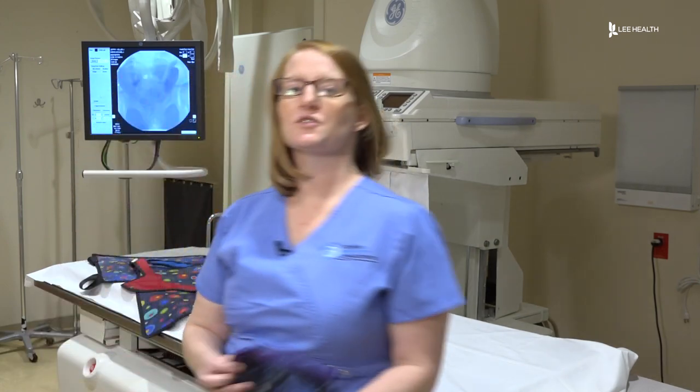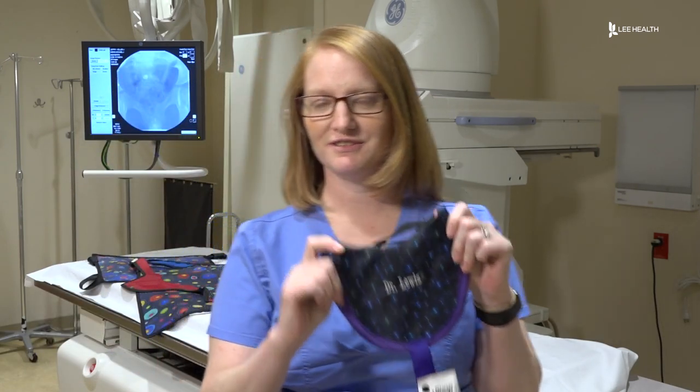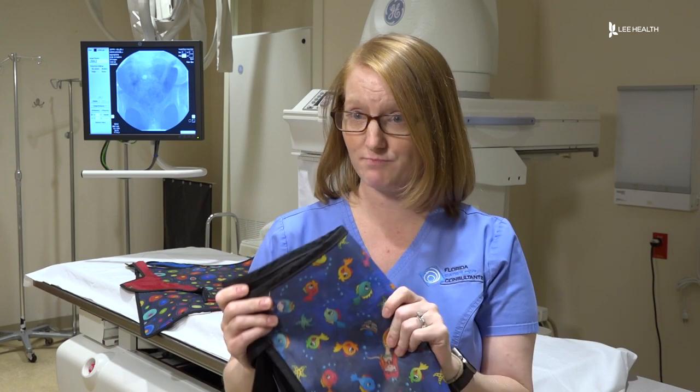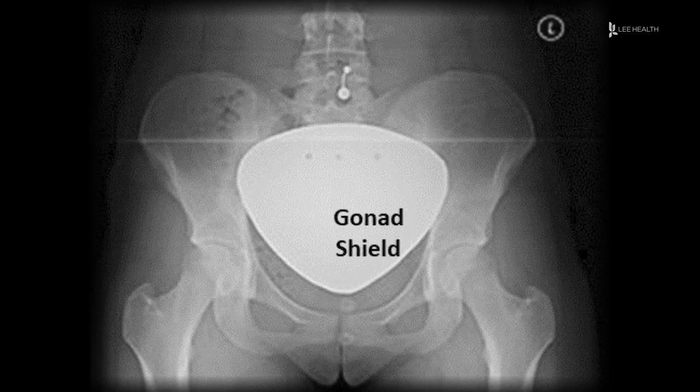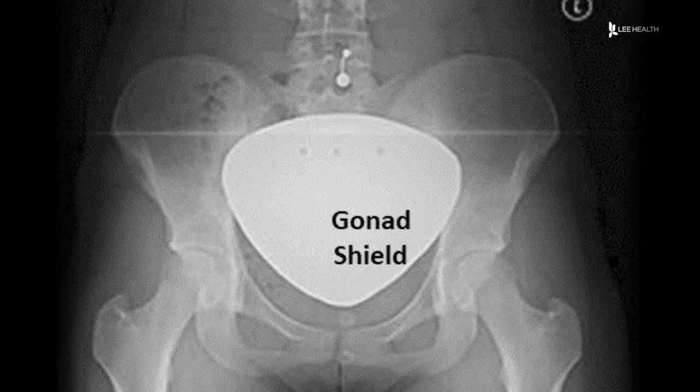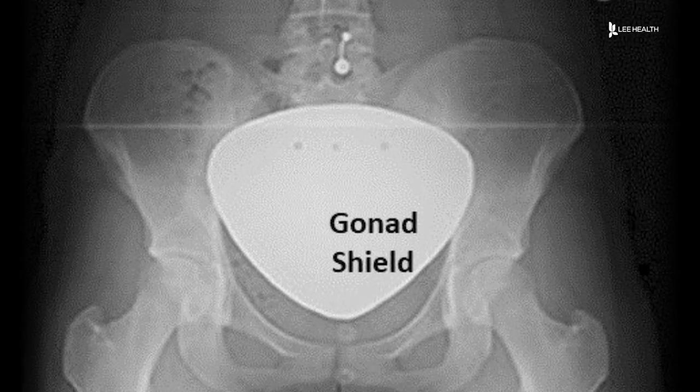Protected from head to toe. So this is a thyroid shield — this goes over the neck. This may be placed over the pelvis in an attempt to protect the gonads from radiation. For 50 years, any time a patient received an x-ray, they were required to wear a protective shield. When you go to the dentist and they do an x-ray of your teeth, they put a lead apron on top of you in order to attempt to protect you from the x-rays.